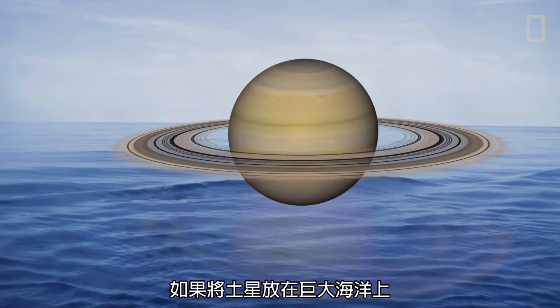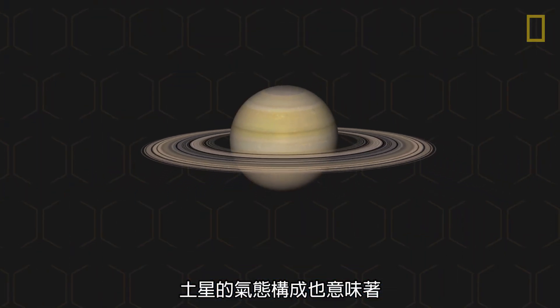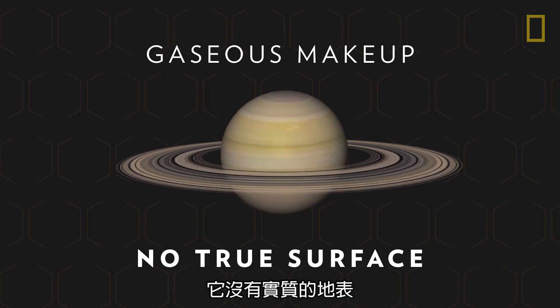Saturn is the only planet in the solar system that's less dense than water. If the planet were placed on an enormous ocean, it would be able to float. Saturn's gaseous makeup also means that it has no true surface.